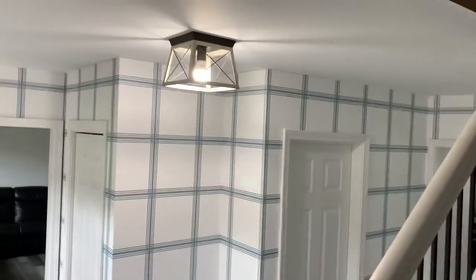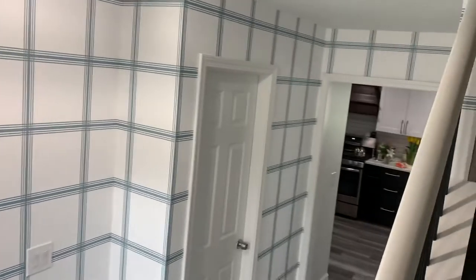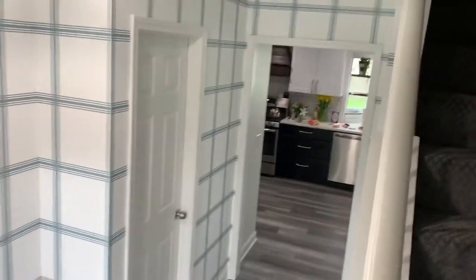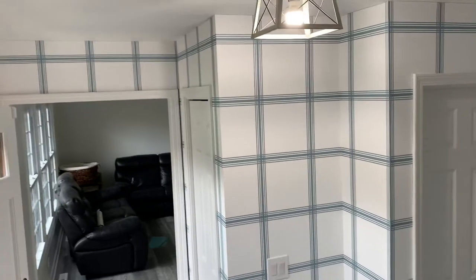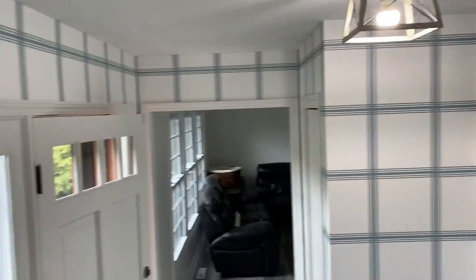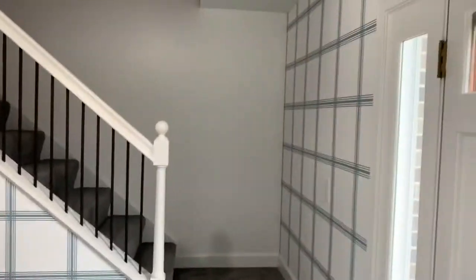Hey everyone, Dave Cook with DeFranco Painting and Wallpaper. As you can see, we just did a foyer using Mitchell Black self-stick wallpaper, which is actually made here in Chicago. It's a funky foyer to get a good picture of, but it turned out pretty cool.